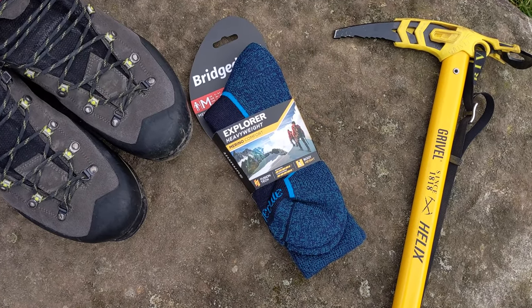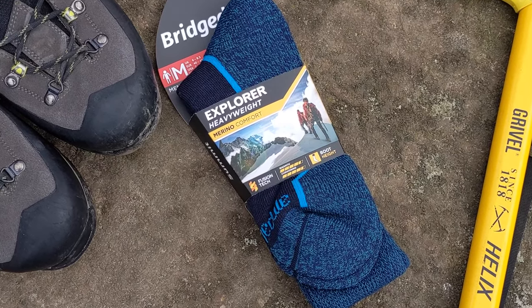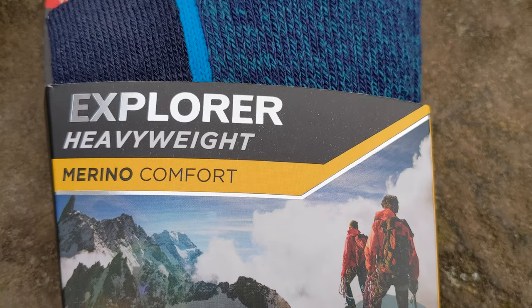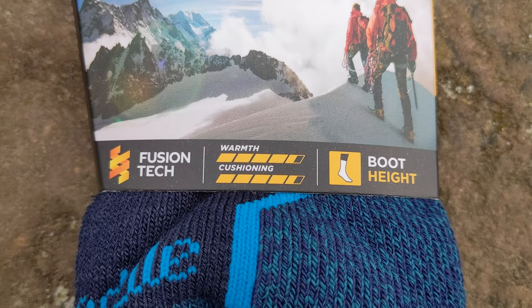As the name suggests, the heavyweight range are Bridgedale's thickest, most cushioned, and insulating socks, designed to be worn in colder conditions. They've been tested down to minus 25 degrees Celsius. The heavyweight styles, which include the Explorer Heavyweight Merino Comfort, have terry loop insulation throughout, providing defense against the cold with high-density cushioning that stays resilient for all-day shock absorption and comfort.